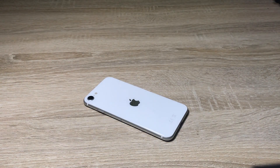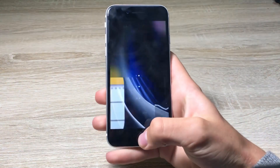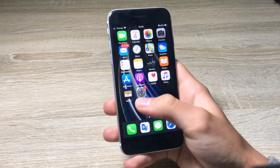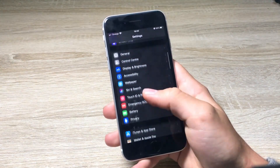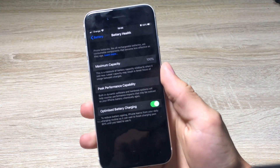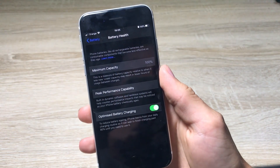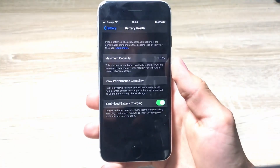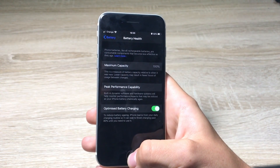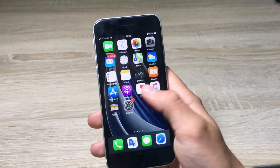Alright guys, so we got a brand new iPhone SE laying on the table. As you can see all of the apps are just closed. Let's go into the settings and battery — battery health — and as you can see we get 100% of the maximum capacity. So the battery is completely new and it shouldn't affect the score we'll get at the end of the benchmark.